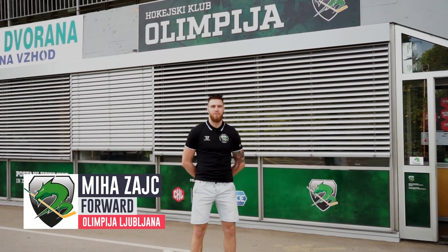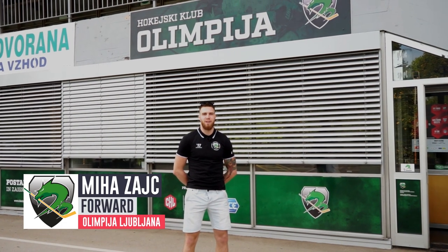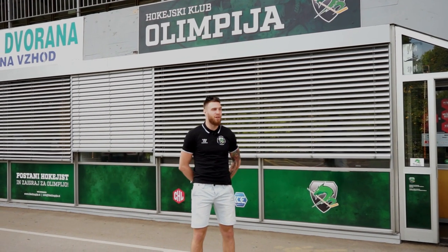Hi, I'm Miha Zajc and I play for Hockey Club Olympia Ljubljana, and this is the tour of our rink.